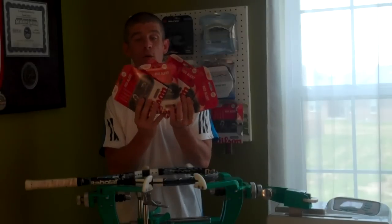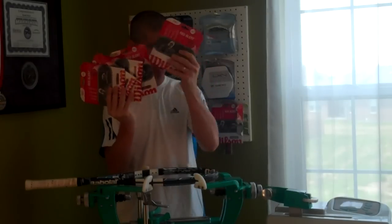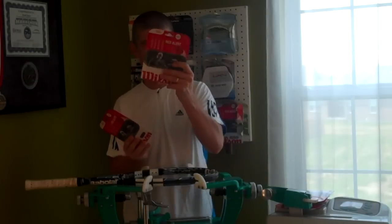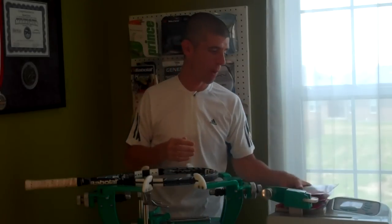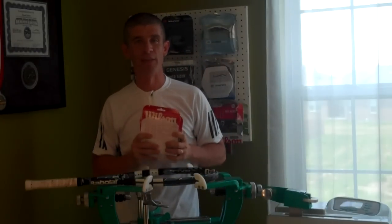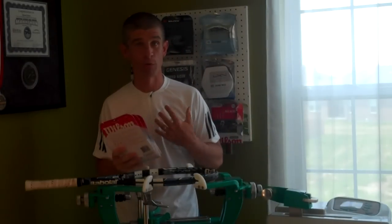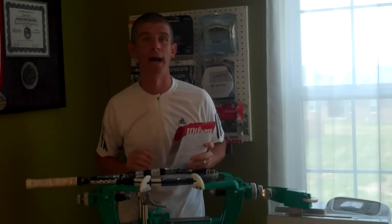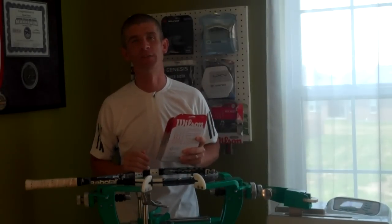That's what we're doing here today: five sets of Wilson Red Alert. Wilson sent me six sets — one for me to string up and test myself, and then five to give away to you, my loyal Inspired Tennis followers.